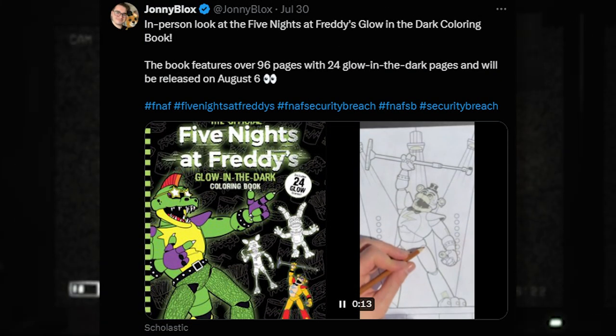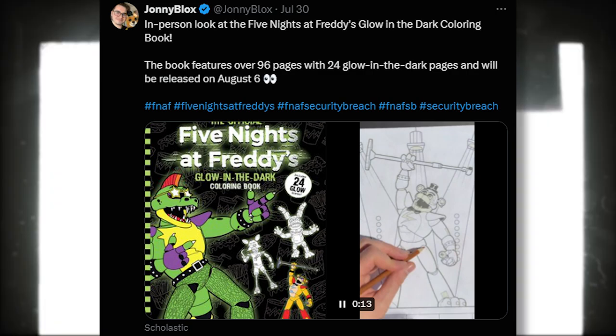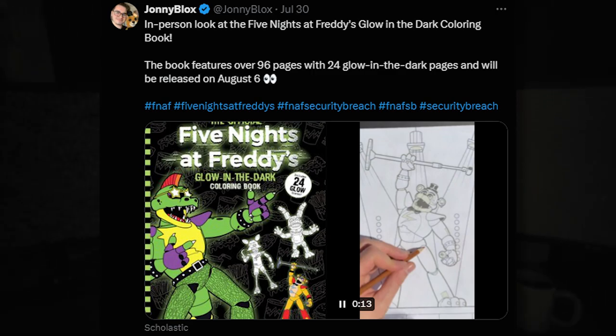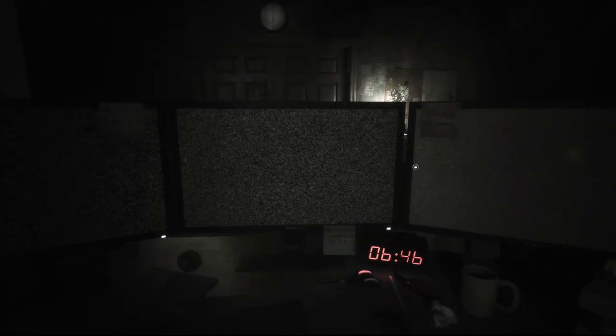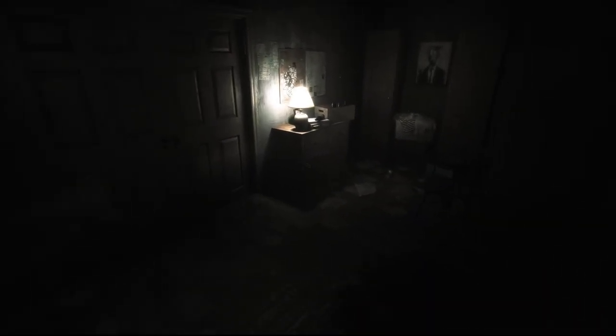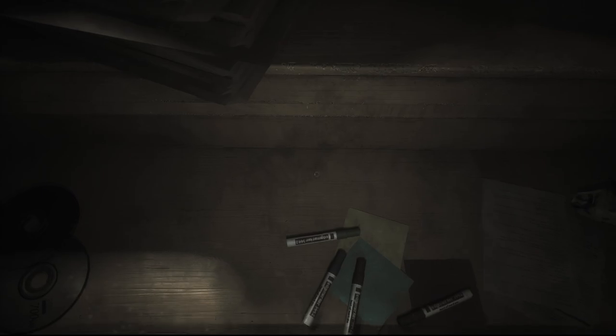There's a book coming out — it's our first look at the Five Nights at Freddy's Glow in the Dark Coloring Book. This book features over 96 pages, with 24 glow in the dark pages, and it will be released on August 6th. I'm not sure why it's called Glow in the Dark Coloring Book if it's only 24 pages out of 96 — I thought it was going to be fully glow in the dark, but I guess not. But if you want to get this book for your children, or you're just coloring yourself, you can buy it. I'm curious about how good the illustrations are going to be.